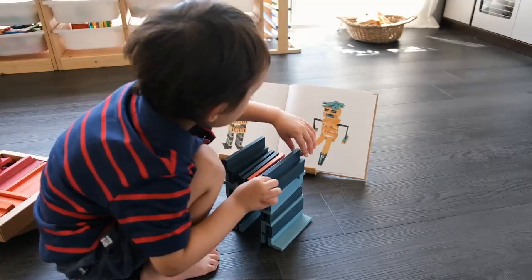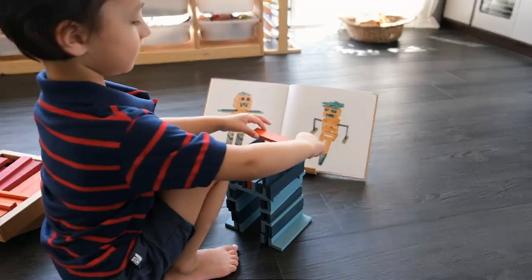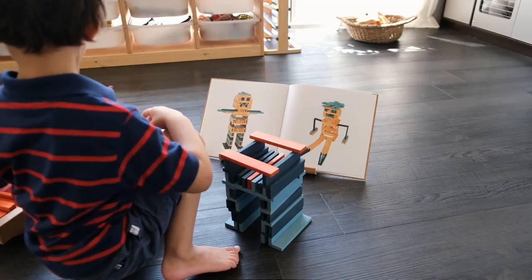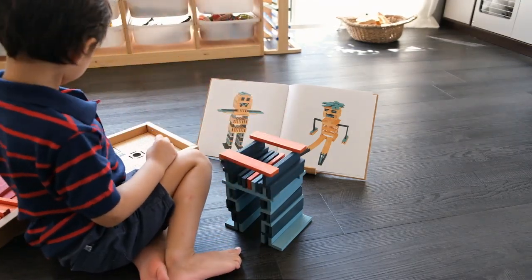These Kepler blocks have also helped him develop and improve other skills like balance and hand-eye coordination, as well as increasing his ability to focus and concentrate and do something to completion rather than leaving it half done.